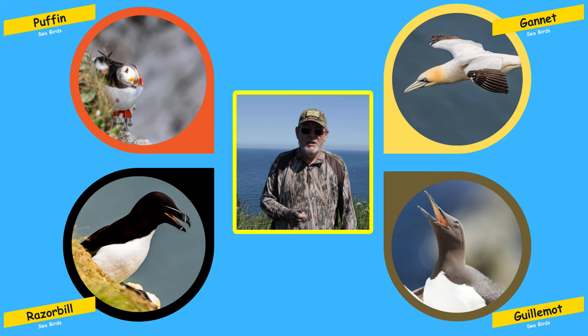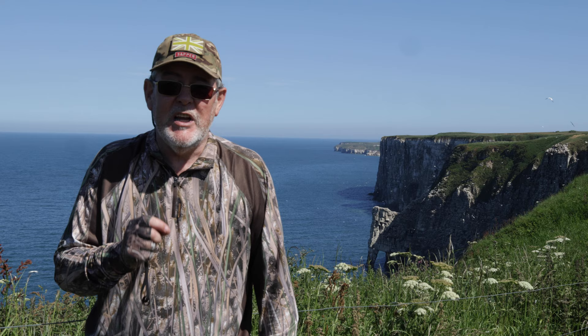We'll look at the gannet, the puffin, the razorbill, and the guillemot. And we'll talk about the habitat — where you can find them around the coastline.